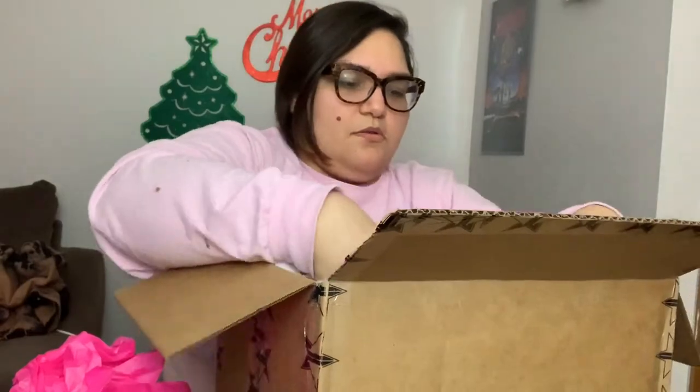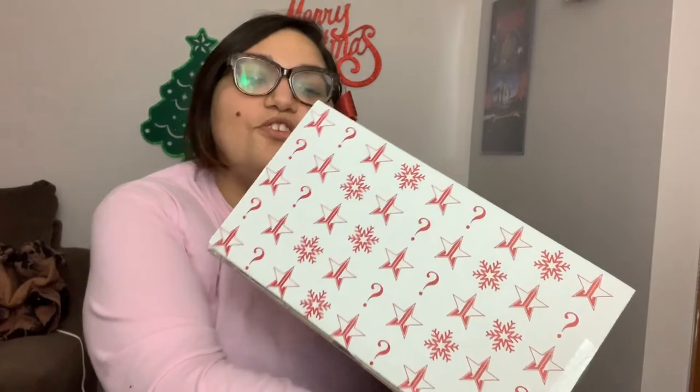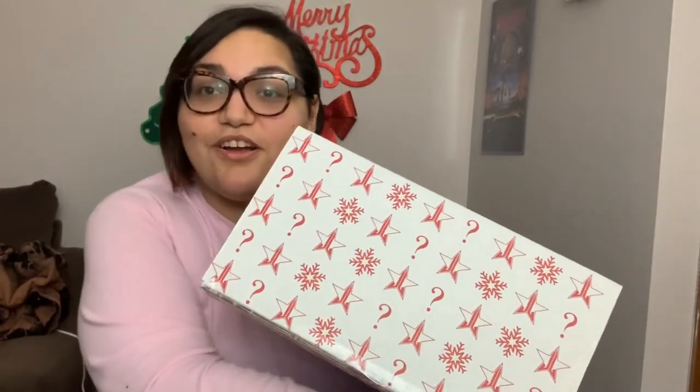Now I'm going to get to the mystery box and open it up to see what I got. This is what the box looks like — it has snowflakes and the Jeffree Star Cosmetics logo. It's really cute and I love it. I'm really glad I was able to get the actual mystery box package because it just adds to the whole feel of everything. I'll cut this open and we'll see what's inside.